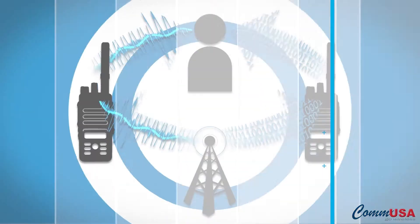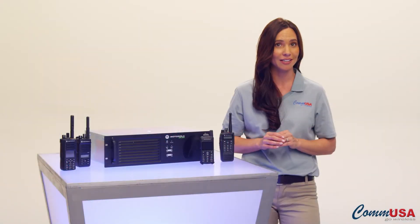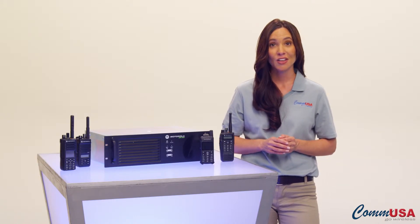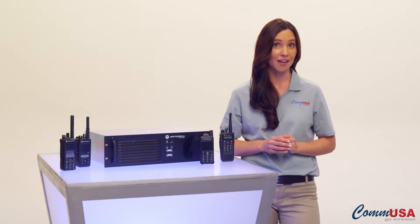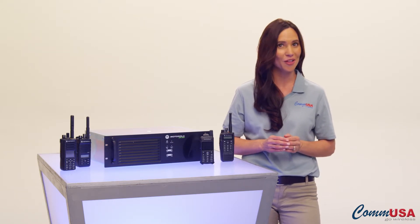Once you do upgrade to digital, you'll be impressed at the increased audio quality and the range of productivity features available for digital communication. You'll also have radios redesigned for ease of use with added time-saving features and a wealth of productivity applications.